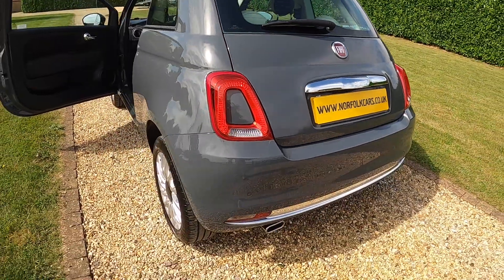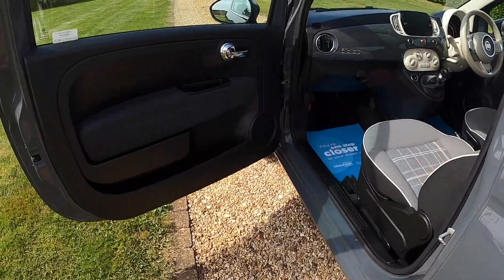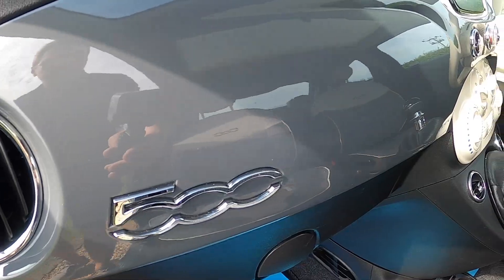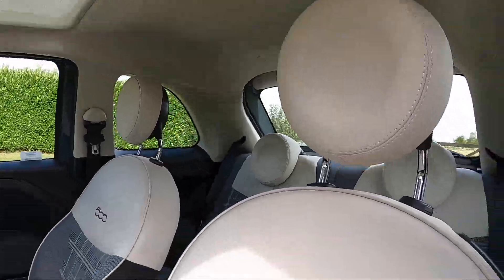The tyres are all in good condition — matching Continental branded tyres with between four and five millimetres of tread all around. You can see the colour-coded dash; it's a beautiful car and it's got a full service history.